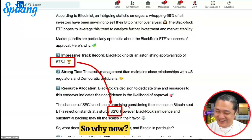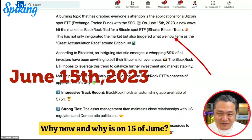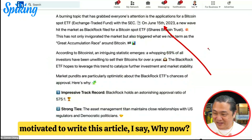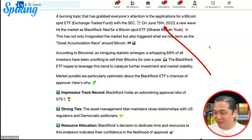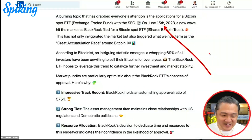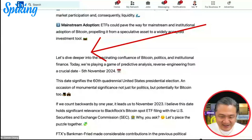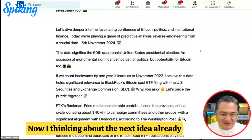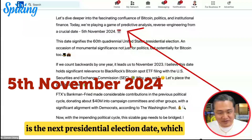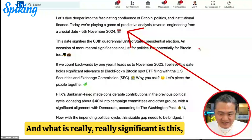So why now? Why June 15th? That was my intrigue — what motivated me to write this article. Why not last year? Why not in the middle of FTX or Terra Luna? From here, my next idea appears: I'm thinking about November 5th — the next U.S. presidential election, now counting down about one year — and what is really significant about that timing.